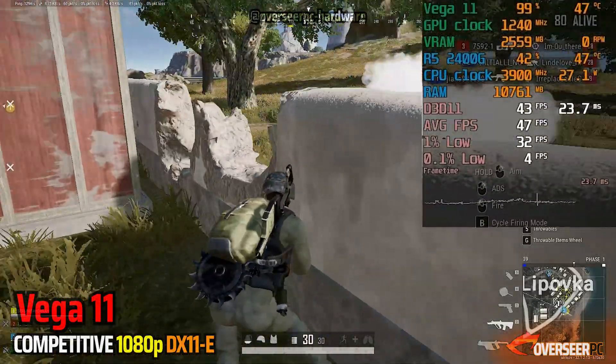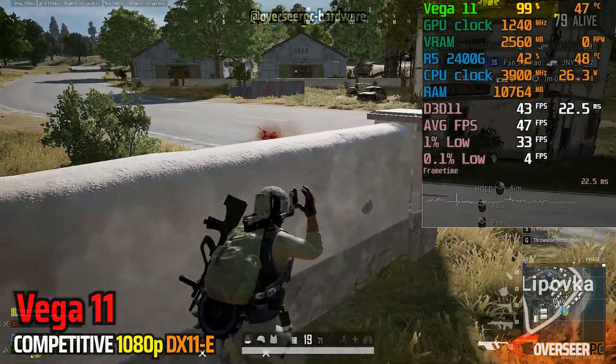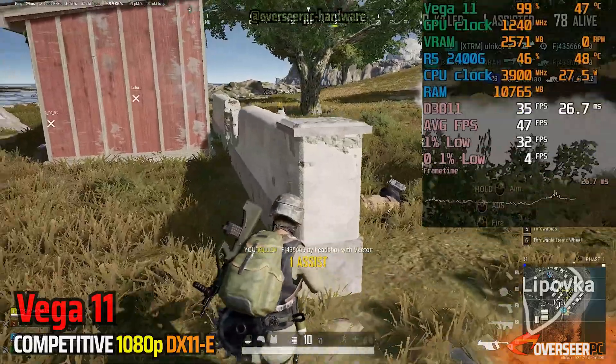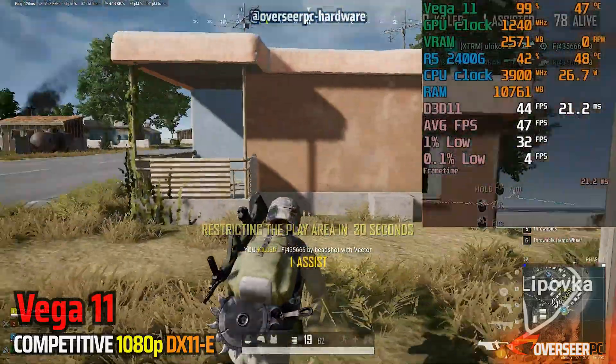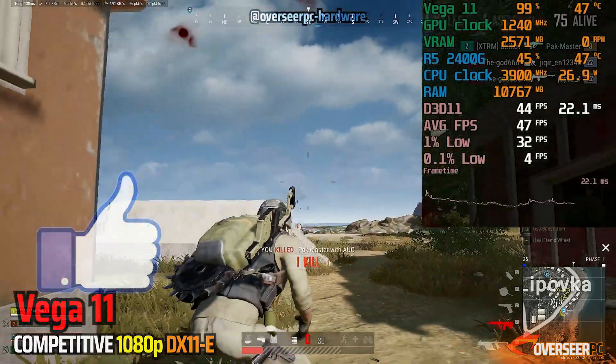In PUBG, it's quite different — we have maxed out our GPU and we're running at about 40 FPS. Even with those lows, stuttering is present. At least the lows are not that bad, but overall FPS is still around 40.